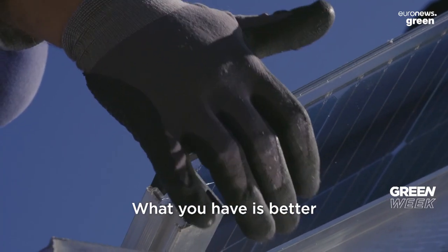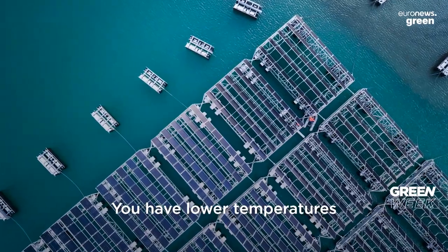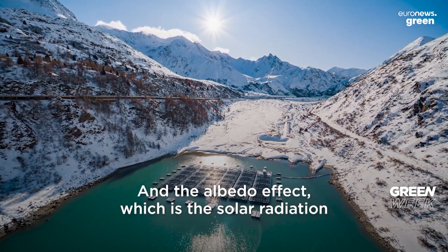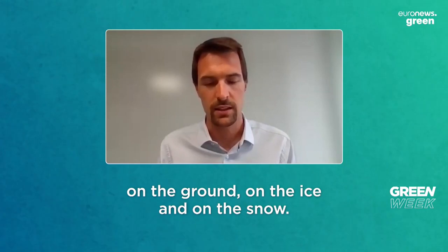You have better solar radiation in the mountains, lower temperatures which means better efficiency, and the albedo effect — the solar radiation reflected — which is very high on the ground, on the ice and on the snow.